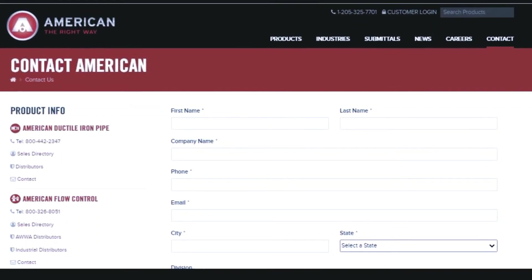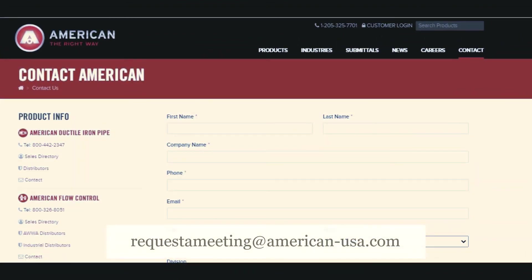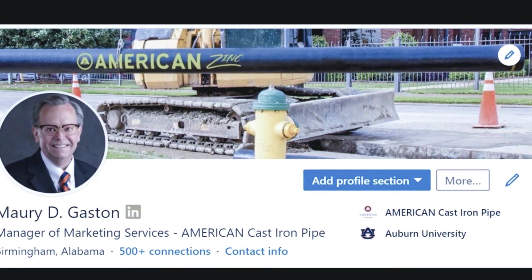You can also use a special meeting request address: requestameeting@american-usa.com. I'm also on LinkedIn and welcome any connections there. I'm Maury Gaston, Manager of Marketing Services for American Ductile Iron Pipe and American Spiral Weld Pipe. Maury, my friend, as always, great to have you — thanks for carving out some time to join us. On behalf of all of us at Water Online, thanks for tuning in to Water Talk. You can learn more at wateronline.com. We'll look forward to seeing you again very soon on Water Talk.